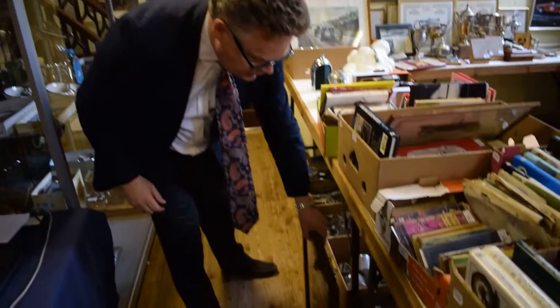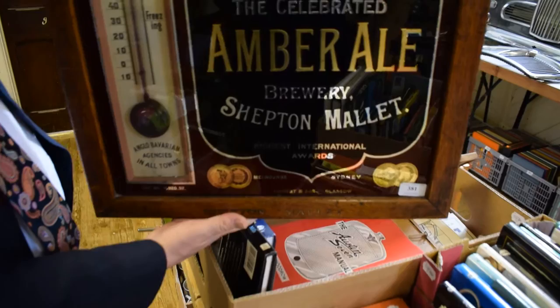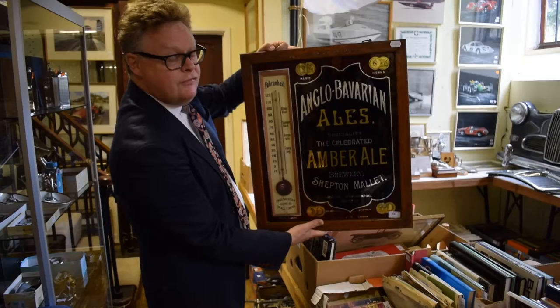One thing which is ideal for your man cave — and I mean man cave — is this wonderful Anglo-Bavarian Ales sign of local interest, just up the road from Shepton Mallet here. It's got its thermometer with it, lovely sign. For a pub mirror-type marketing and advertising sign like that, it'll probably do two, three, four, maybe even five hundred pounds. I'll be careful while I put that down.